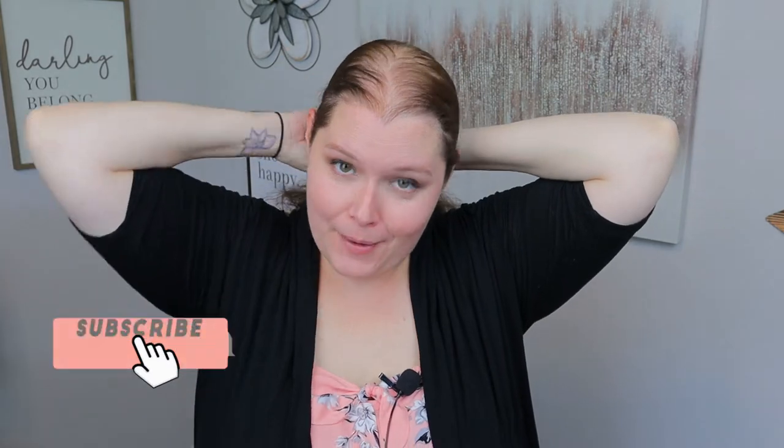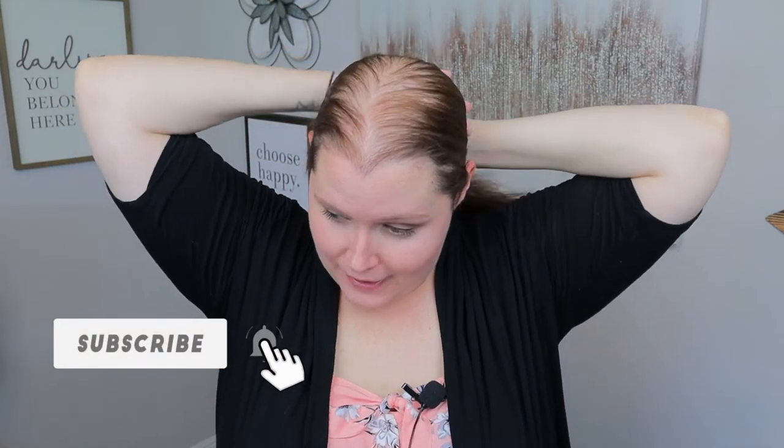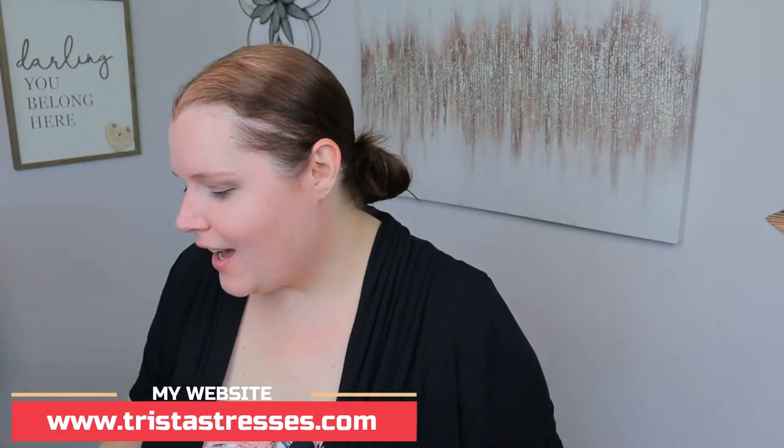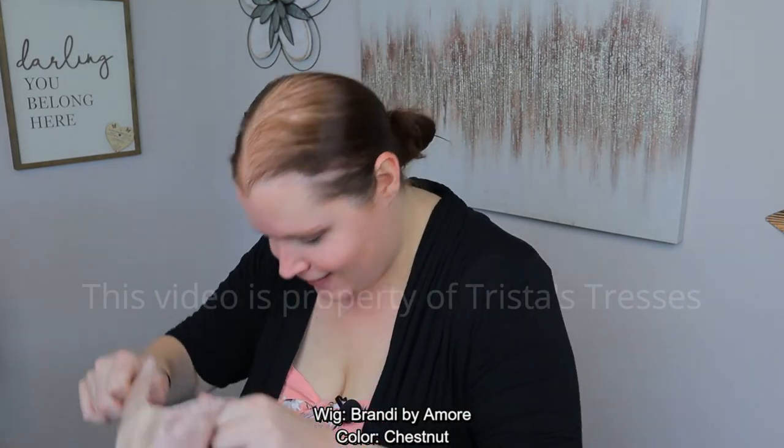Hi beautiful, welcome back to my channel! Today I have another wig review for you. I've got another wig review — this time it is the Amour Brandy wig, which is a very long, luxurious, beautiful wig that has a double monofilament. I'm really excited to show you, so let's slap this on and get started.